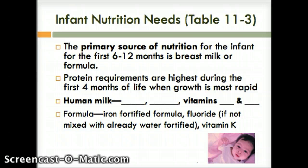The primary source of nutrients for the infant for the first six to 12 months is breast milk or formula. Protein requirements are highest during the first four months of life when growth is the most rapid. Breastfed infants may need iron supplements after four months, as iron is stored in the liver in utero, as well as fluoride supplements. We want to have their blood levels checked.